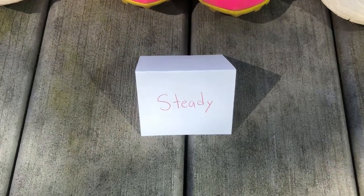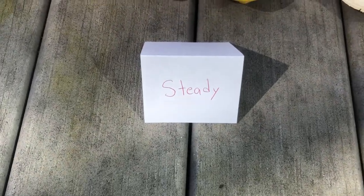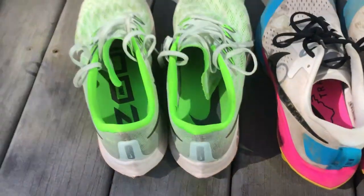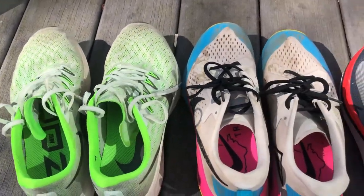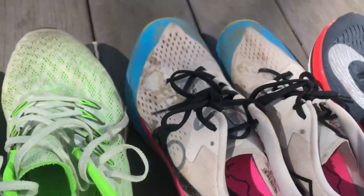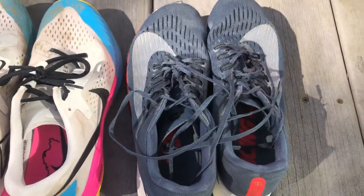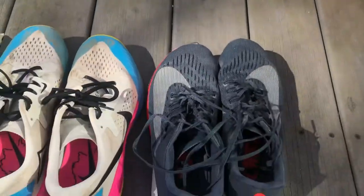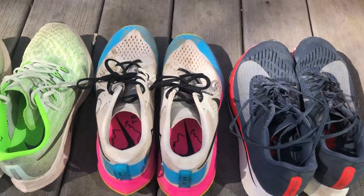This is my steady run category. This category, I'm not going super fast and I'm not going easy. I got the Peg 36s, I got the Nike Air Zoom Terra Kiger 5s, which are a trail running shoe — that's why they're pretty dirty — and I got another pair of Zoom Flies. There are another pair of Zoom Flies in the long run category, but I also like this shoe for steady runs as well.